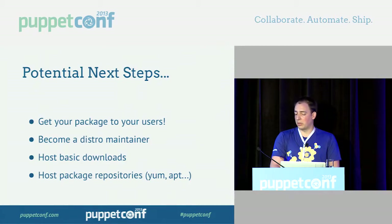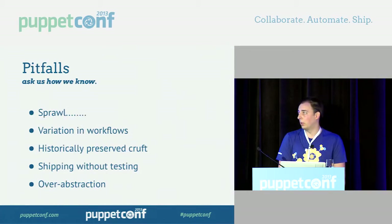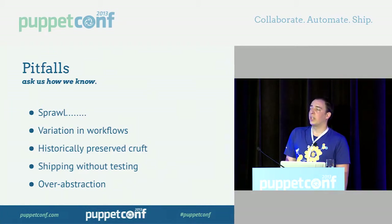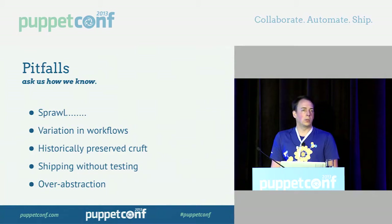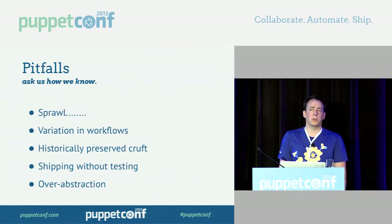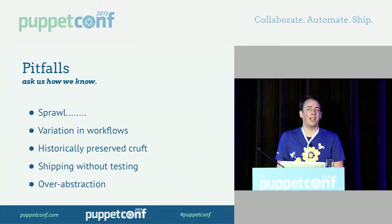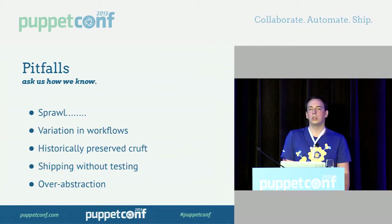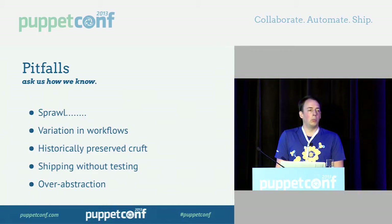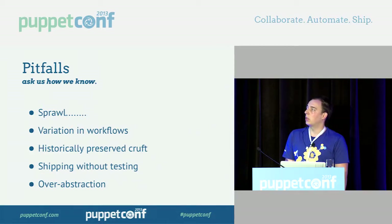So now you know how. But those ten steps — there are dragons along the way. And snakes. And glass. And snakes covered in glass. Here are some pitfalls to avoid. Sprawl: it's really easy when doing automation work to try to handle all edge cases and all your workflows. Then one day you try to do a software release and you don't recognize the workflow anymore. If it's become more of a hindrance than a help, you've gone too far, and you should take a step back and cut things out.